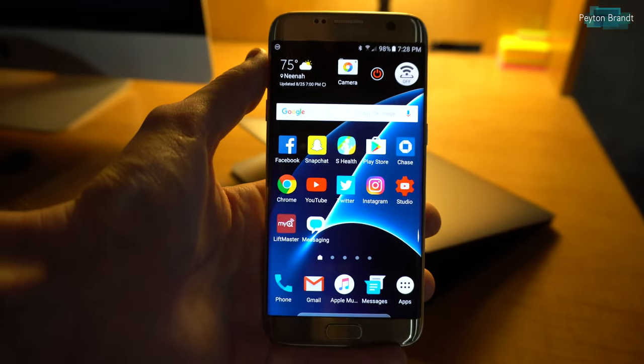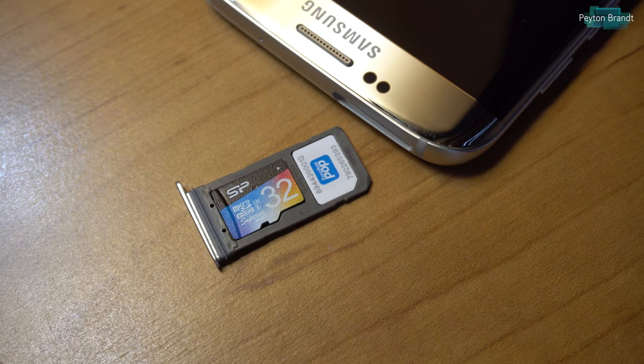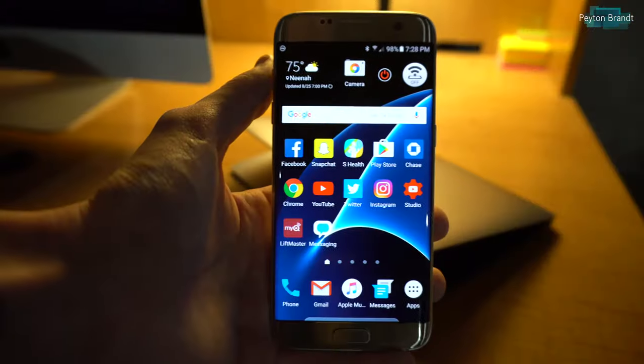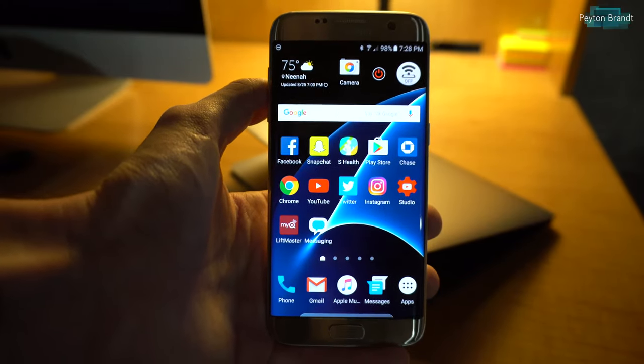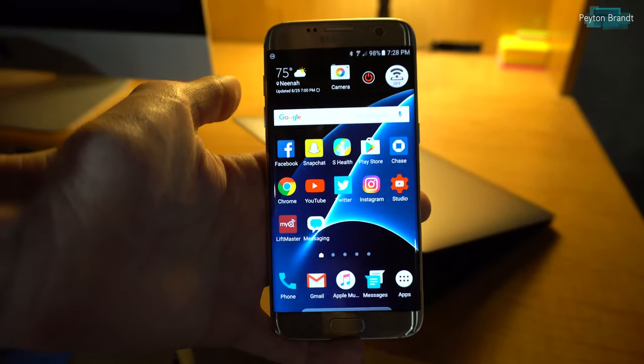Setup was pretty easy — just putting in the SIM card into my phone. Unfortunately, right away my Samsung Galaxy S7 Edge didn't recognize the SIM card. I needed to reboot a couple times and also change the access point name — the APN — but it wasn't too bad once I got it up and running.